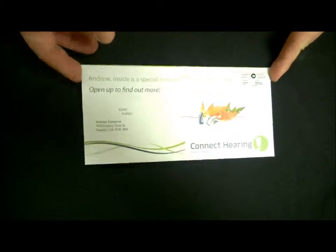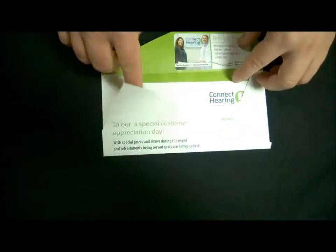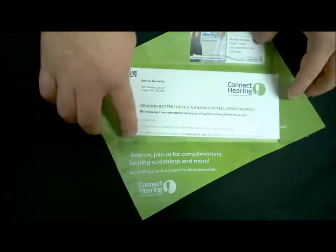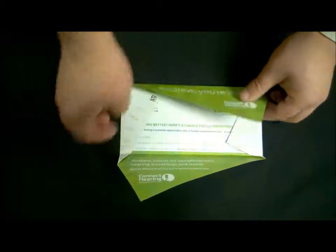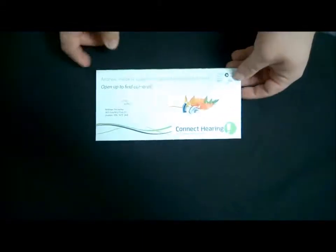This is not a regular envelope. It is actually a full eight and a half by eleven piece of paper. What does that mean to you? You can print full color, full variable information.